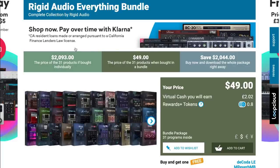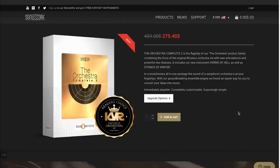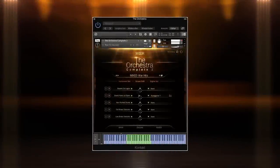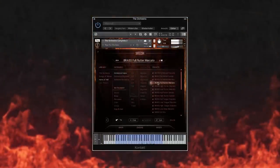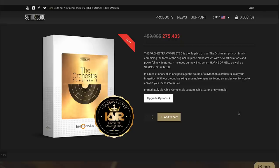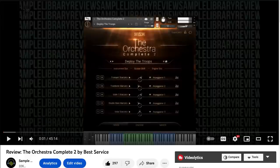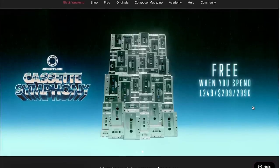I'll include a link to the deal over at Plugin Boutique. This one's kind of a bundle deal — Orchestra 2 Complete — because it contains Strings of Winter as well as Horns from Hell. Normally $459, it's at a huge discount: $275 right now. If you want to hear Orchestra 2 Complete in action, I'll include a link to our video review. And in case you've been under a rock, Spitfire Audio's Black Weekend sale is going strong.